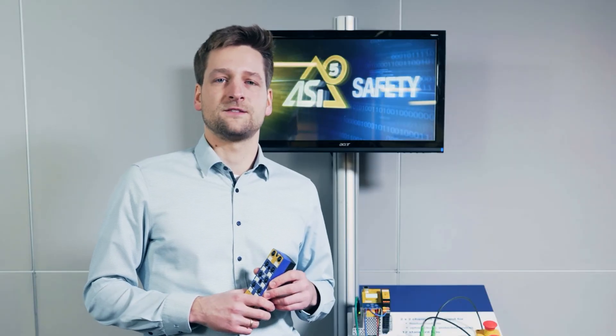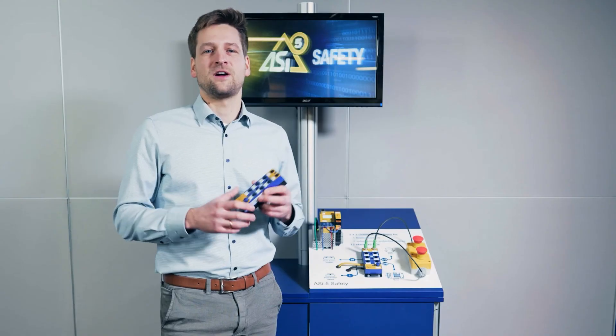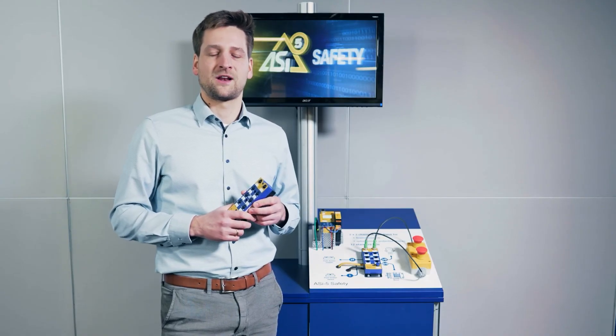We will quickly develop further RZ5 Safety modules, for example IP20 or circuit board modules. Please do not hesitate to contact us with your application requirements. Thank you.